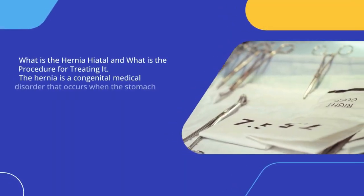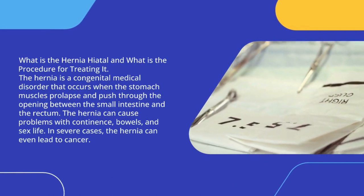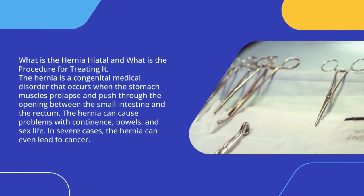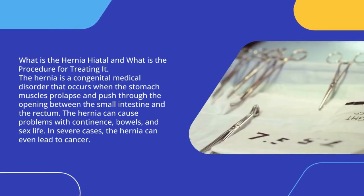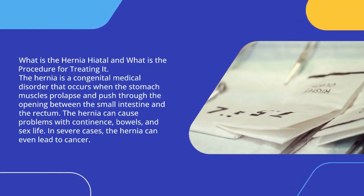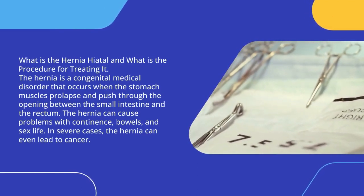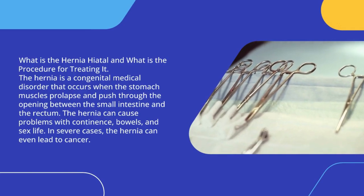What is the hernia hiatal and what is the procedure for treating it? The hernia is a congenital medical disorder that occurs when the stomach muscles prolapse and push through the opening between the small intestine and the rectum. The hernia can cause problems with continence, bowels, and sex life. In severe cases, the hernia can even lead to cancer.